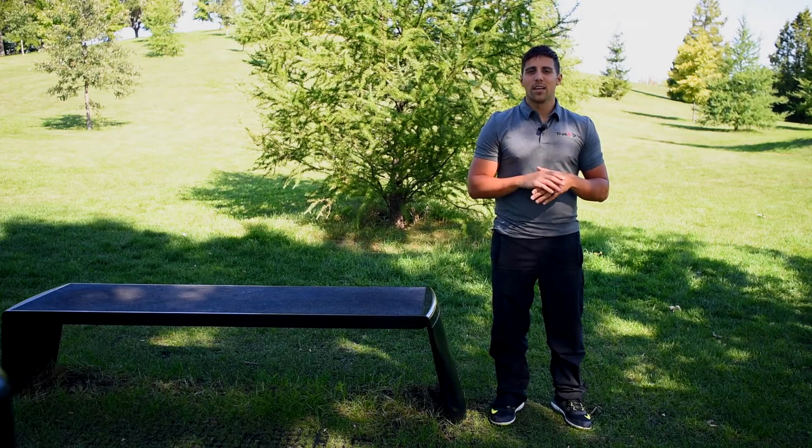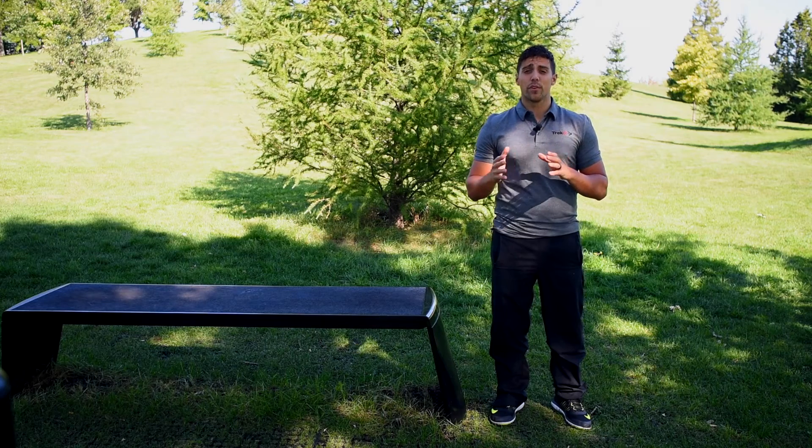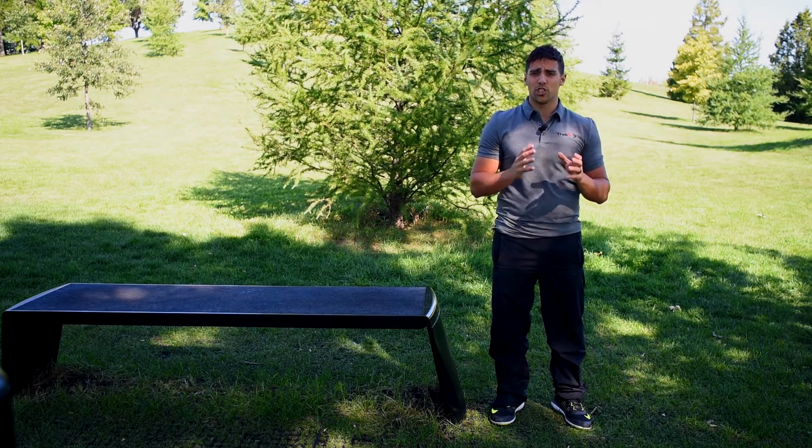Hi, I'm Daniel Sama, Kinesiologist here at TrekFit. I'm here today to explain to you the difference between static equipment and exercise machines.